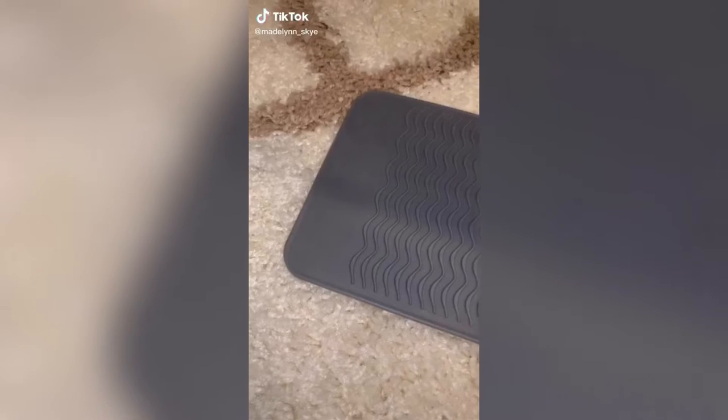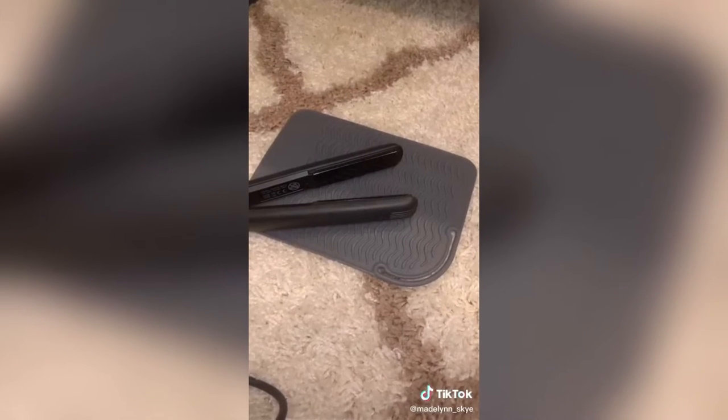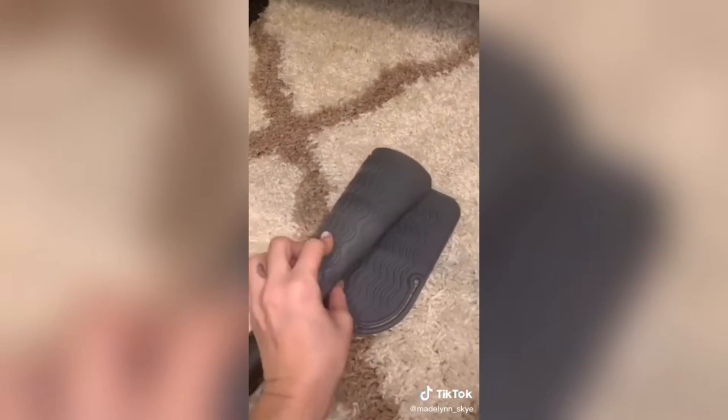Amazon favorites part 12. First is this heat resistant silicone mat. I use it for my hair straightener and curling iron. It's perfect to use on carpet and even tabletops. You also don't need to wait for it to cool down — you could just wrap it up and take it with you.